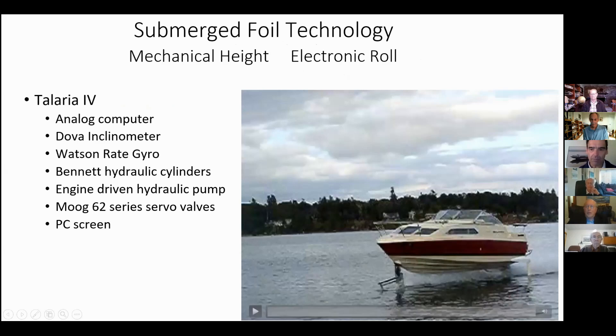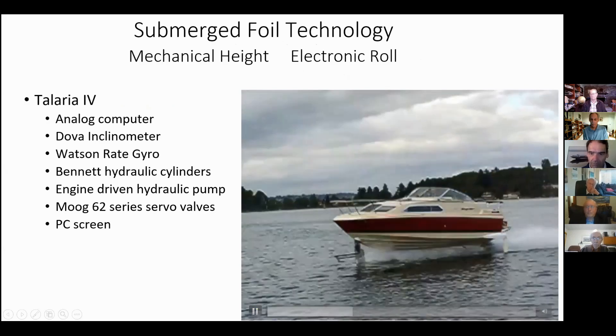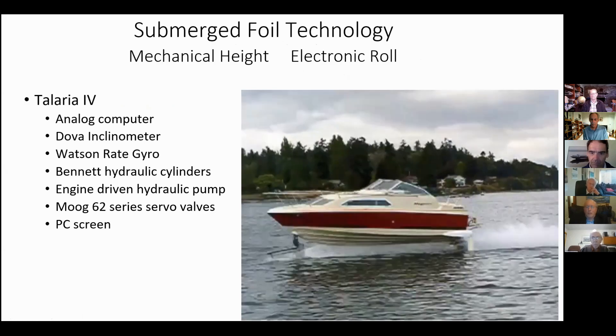Here's the same mechanism but on my larger boat in smooth water. This is at about 30 knots probably.